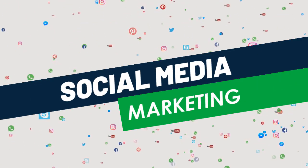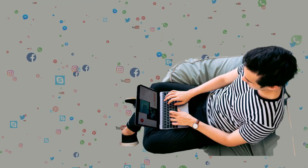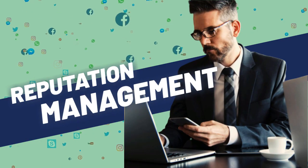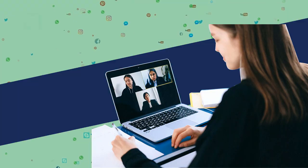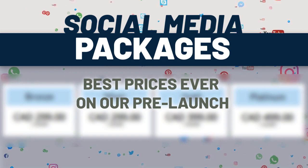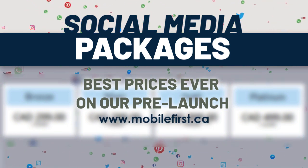Social media marketing services include: blog promotion, reputation management, video marketing, and video SEO. Social media marketing policies — best prices ever on our pre-launch. Check it out at mobilefirst.ca.